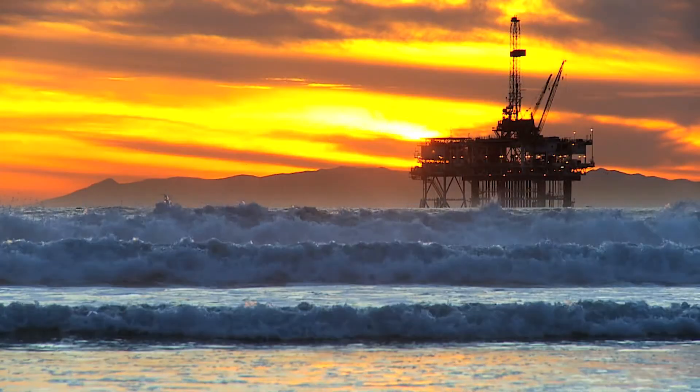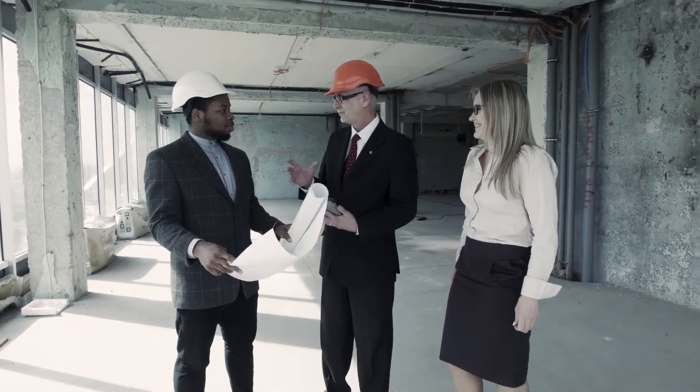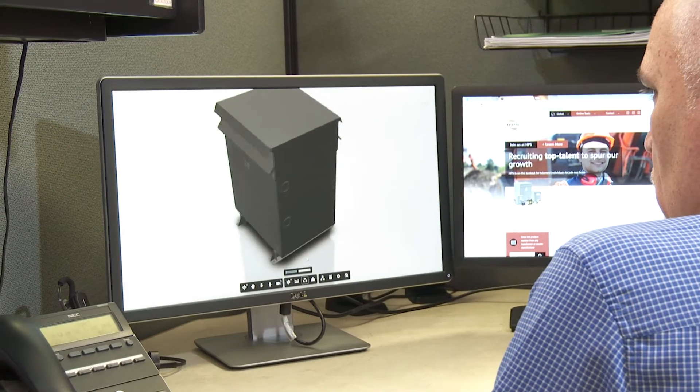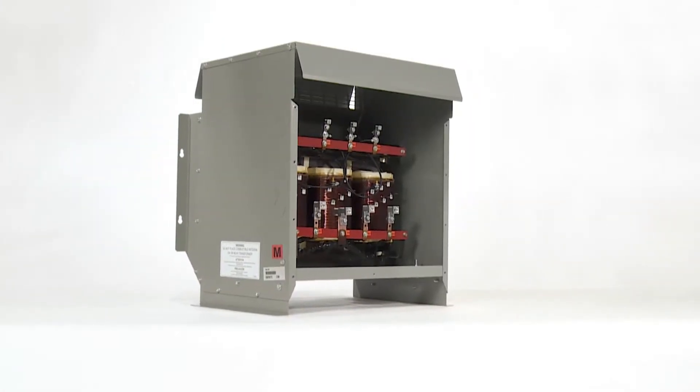By implementing customer feedback from contractors, consulting engineers, and channel partners, HPS has incorporated new pre-installed features into our Sentinel low voltage DOE 2016 and NRCan 2019 product offering.